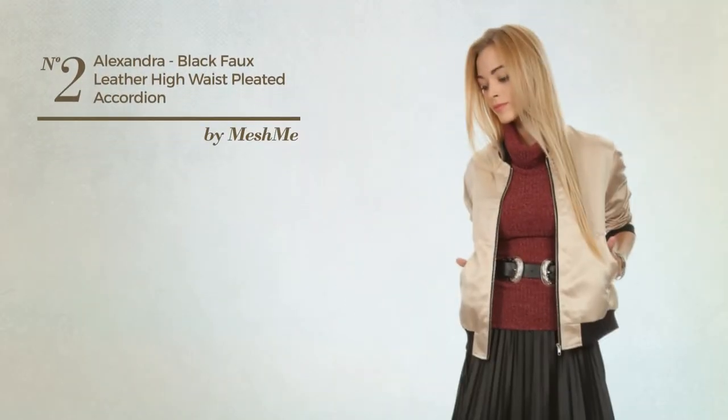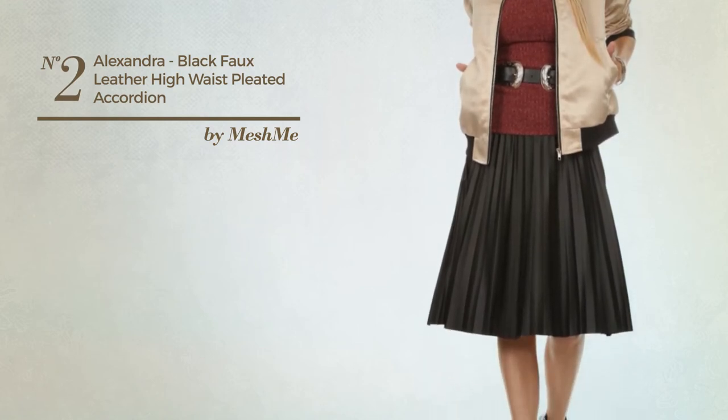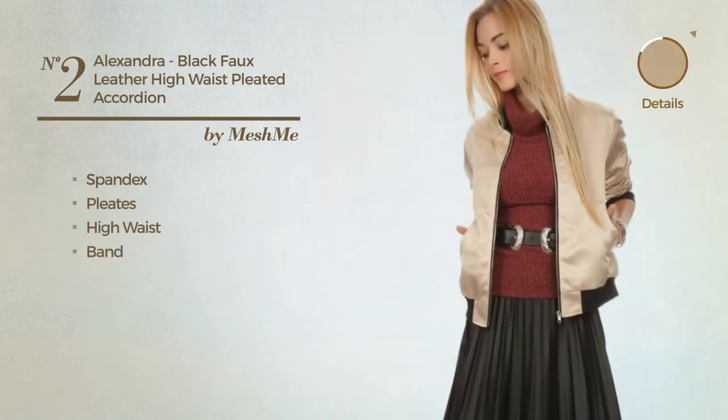Number 2. An All-Midi Length Skirt featuring a sexy style, crafted from quickly drying spandex, styled with pleats. This skirt includes high waist and band. Available in 5 other colors.